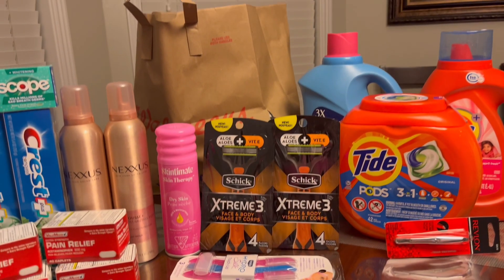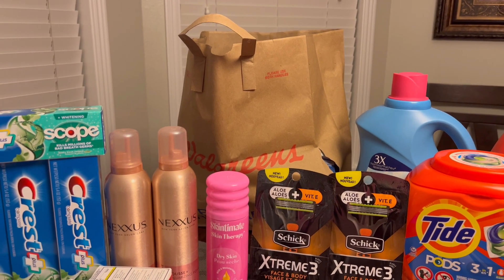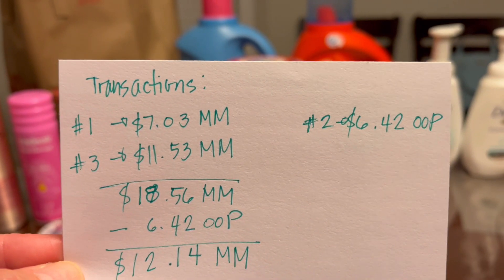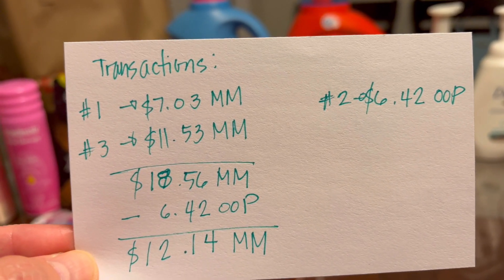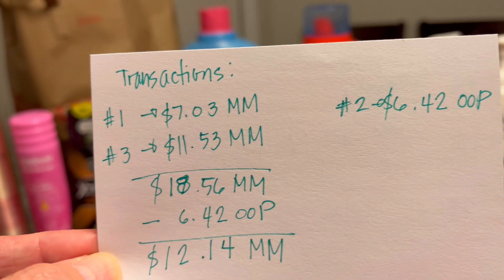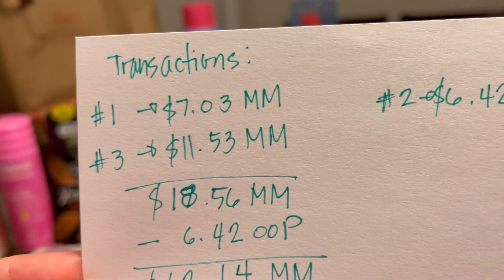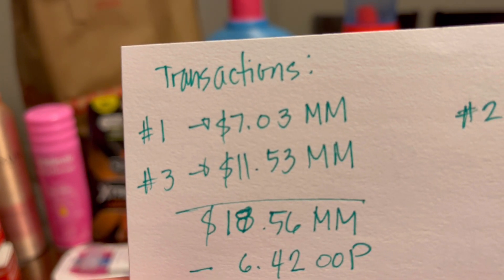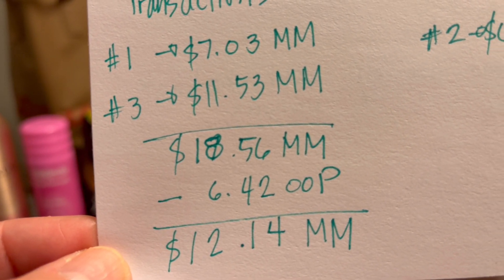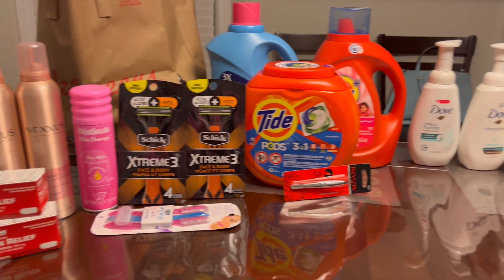I apologize — this video is already long so I'm going to make a separate video for my early activation haul which I'll upload tomorrow. Here are my final numbers for three in-store transactions: Transaction 1 is a money maker of seven dollars and three cents. Transaction 2 is six dollars and 42 cents out of pocket. Transaction 3 is a money maker of eleven dollars and 53 cents. Adding the money makers: $18.56, minus the out of pocket of $6.42 — we made twelve dollars and 14 cents shopping all these items on the table. That is really awesome!